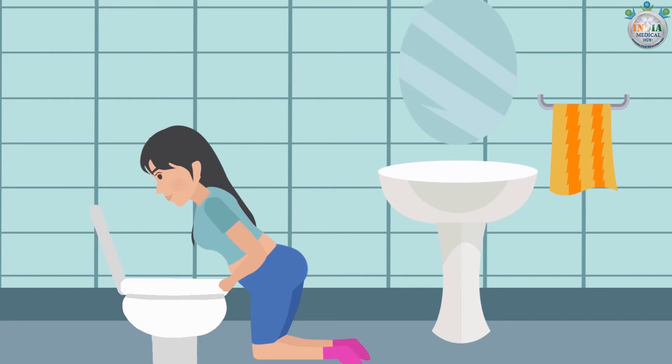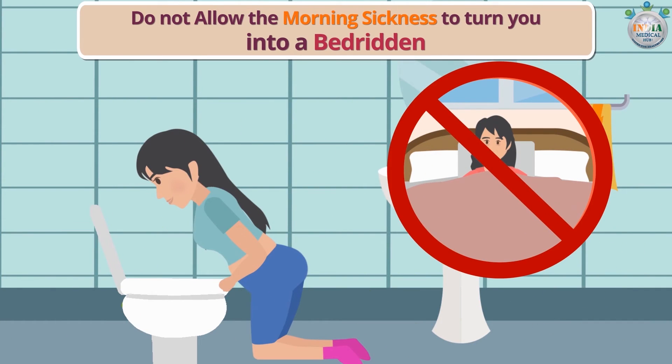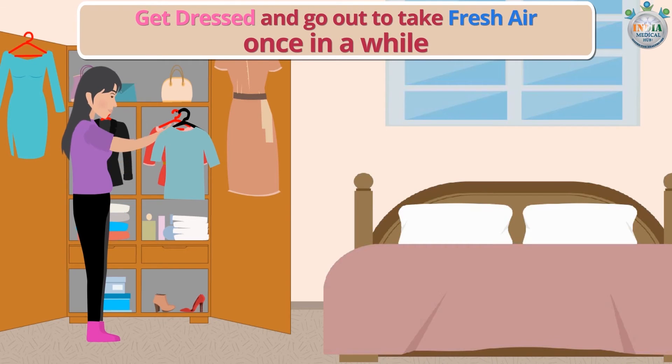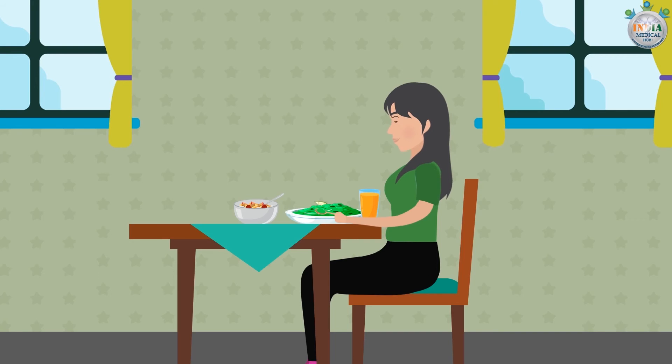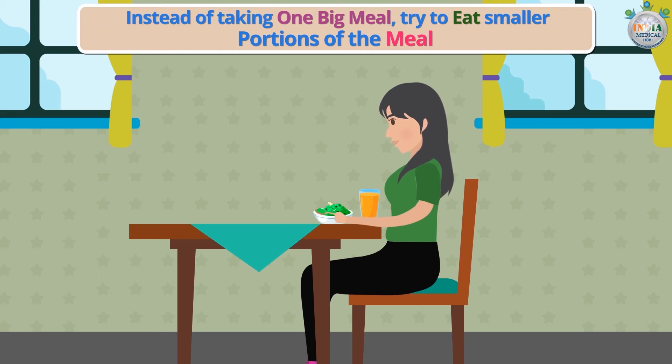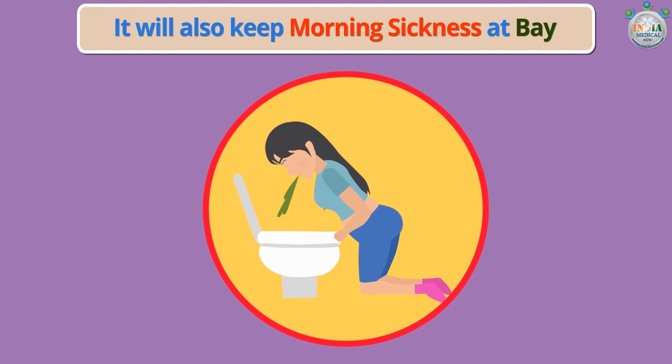Do not allow morning sickness to turn you into a bedridden person — get dressed and go out to take fresh air once in a while. Instead of taking one big meal, try to eat smaller portions more often. This will help you eat enough and also keep morning sickness at bay, as it is worse on an empty stomach.